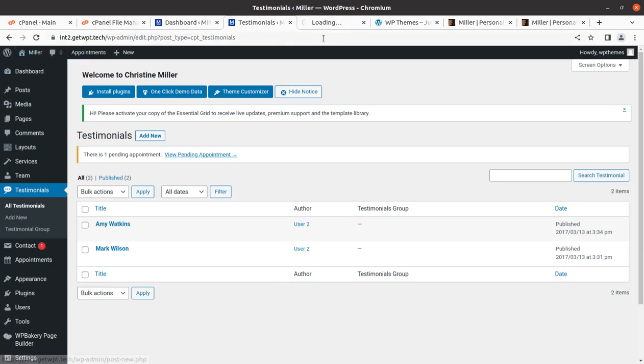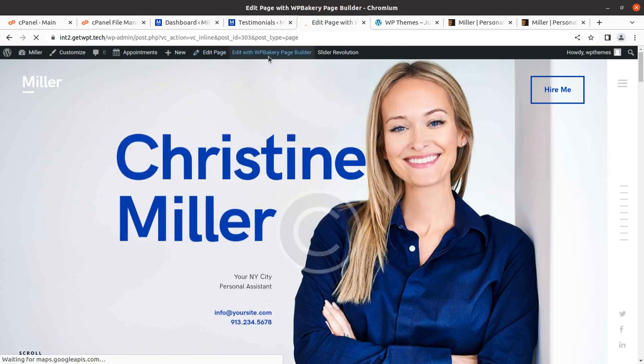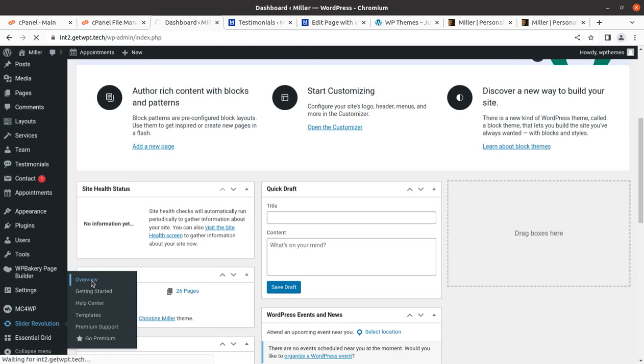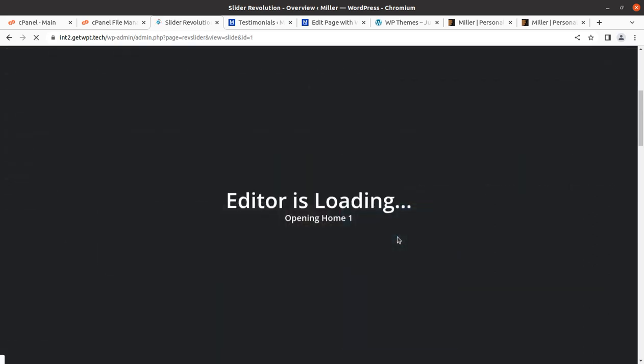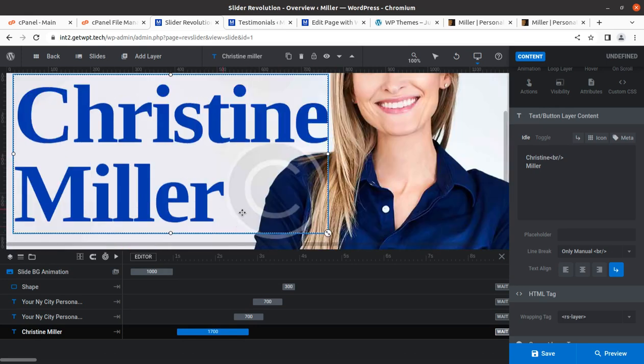To edit page content, this theme uses WP Bakery Page Builder. Open the page you want to edit and click 'Edit with WP Bakery Page Builder,' then click the pencil icon to edit any element. The slider part must be edited from Slider Revolution — I'll show you the slider revolution for the hero image. If you are new to Slider Revolution or WordPress, make a duplicate of the slider and the home page as a backup before making any changes.